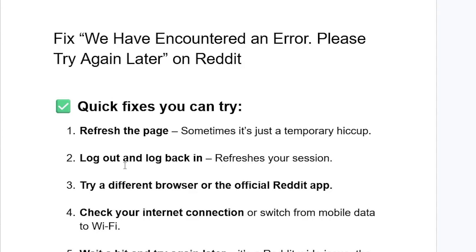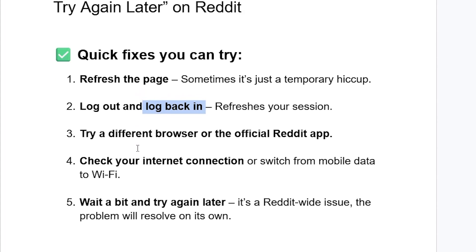try logging out of your Reddit account, then log back in. This helps to refresh your session, so make sure to log out of your Reddit account and then log back in. If you have done so but are still facing the same problem, try a different browser or the official Reddit app.